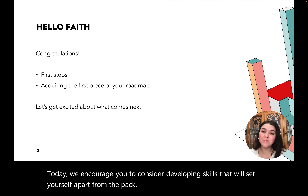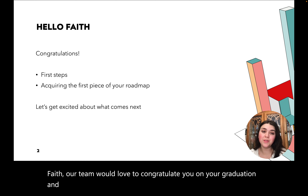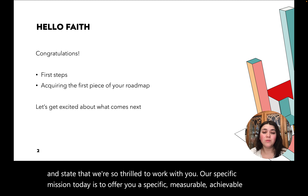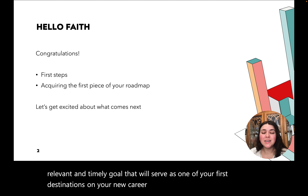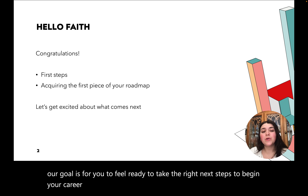Faith, our team would love to congratulate you on your graduation and state that we're so thrilled to work with you. Our specific mission today is to offer you a specific, measurable, achievable, relevant, and timely goal that will serve as one of your first destinations on your new career journey. After our time together, our goal is for you to feel ready to take the right next steps to begin your career journey, ones that will create lasting and long-term positive outcomes.